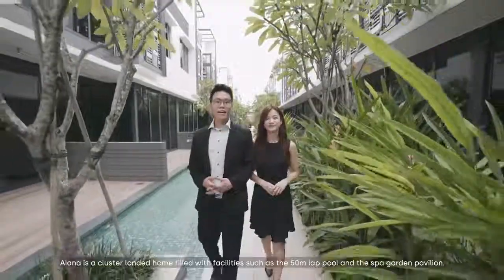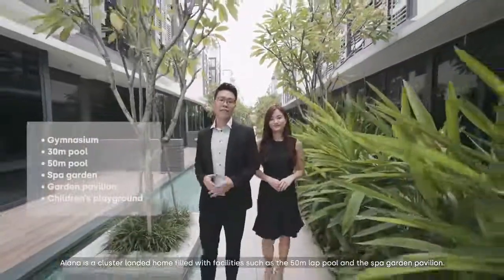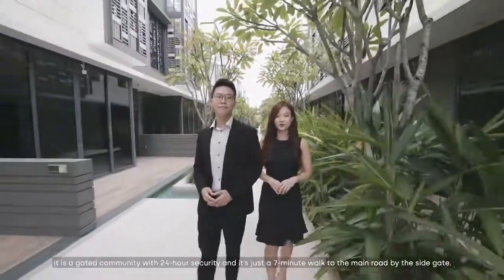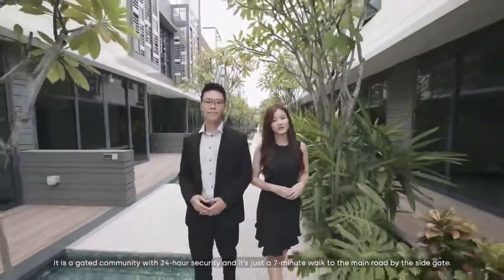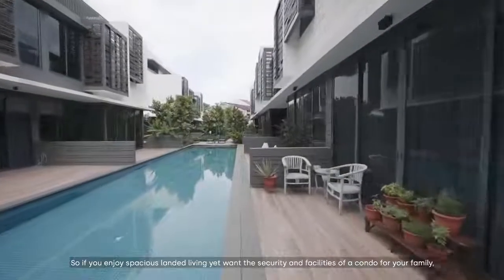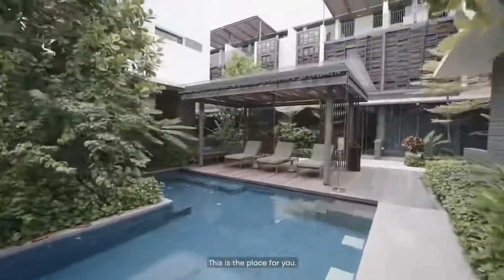To recap, Alana is a cluster landed home filled with facilities such as a 50-metre lap pool and a spa garden pavilion. It is a gated community with 24-hour security, and just a 7-minute walk to the main road by the side gate. So if you enjoy spacious landed living yet want the security and facilities of a condo for your family, this is the place for you.